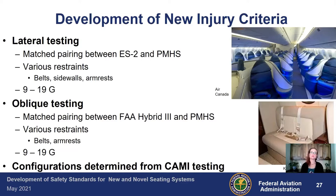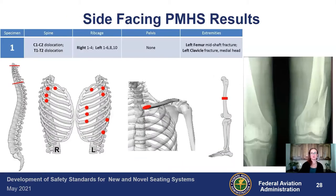We used the same configurations determined during the CAME testing in Oklahoma City. For the side-facing PMHS, here is one of the tests that was run. Each red mark represents a bony injury: there are two slashes on the spine, multiple red dots on the ribs, a break in the clavicle, and in the leg. We had a mid-femur, mid-shaft fracture — each one of those represents some type of bony injury that occurred during testing.